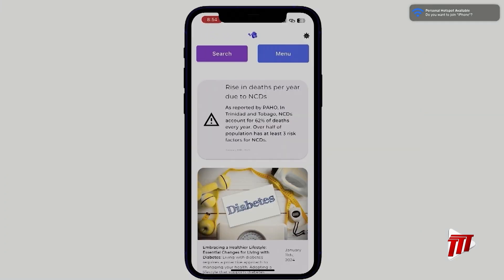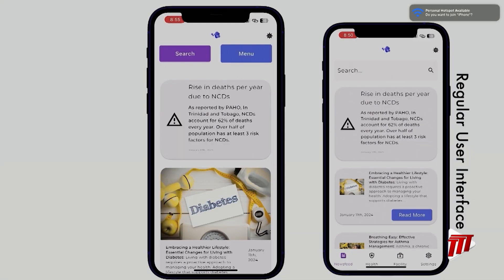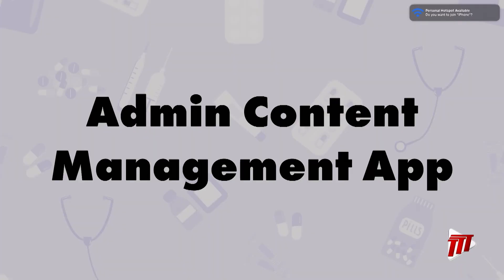In settings, I can edit subscriptions and access accessibility preferences to turn on enhanced accessibility mode. As we navigate back to the newsfeed, we can see big changes compared to the regular interface. Specifically, the articles have been enlarged for ease of viewing. The search bar has changed from a top search bar to a full-screen search interface. The menu has moved from the bottom navigation bar to a full-screen menu, which helps prevent unwanted navigation and is bigger. All other features have also gone through this transformation, as we can see in the daily health journal. Now let's move on to the admin content management application.